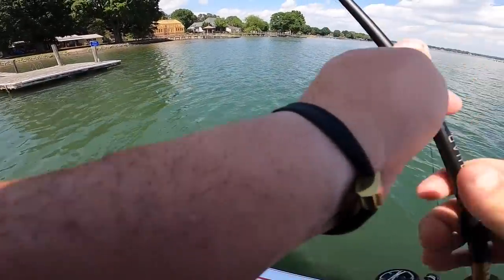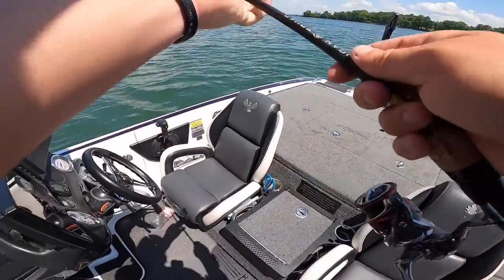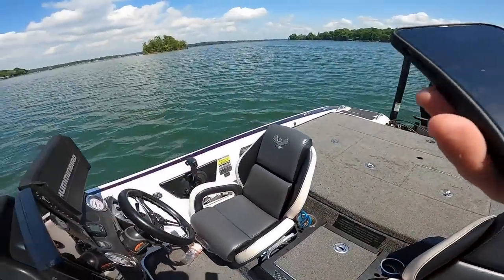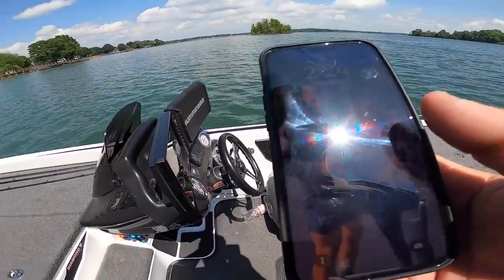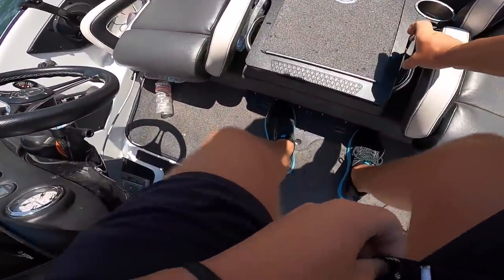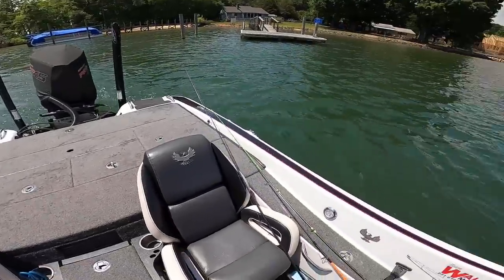We ain't got long left — we gotta head to another lake for a tournament video. I'm gonna do a time check right now. No joke, for real, we gotta go. It's 2:20 right now and we've got a 3:30 slot — it starts at four. We gotta go! That's what happens when you get on a fun bite — you don't even realize it. We gotta slide — we'll see y'all back at the boat ramp.